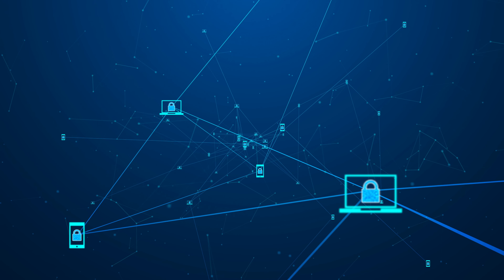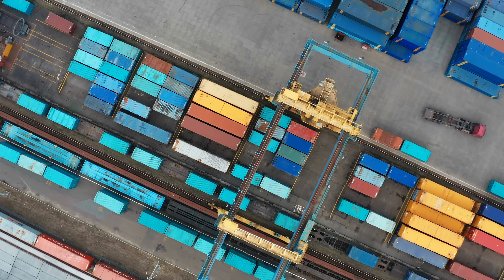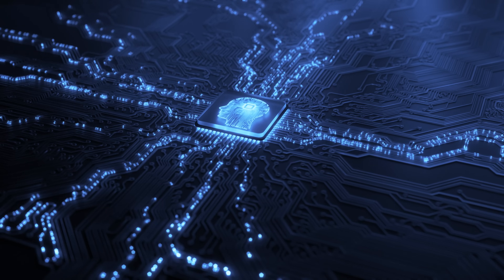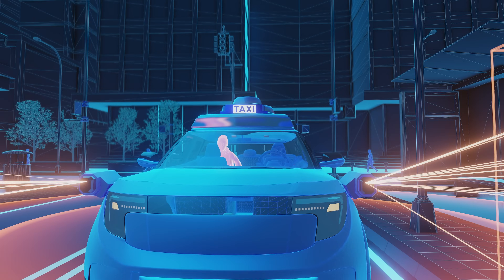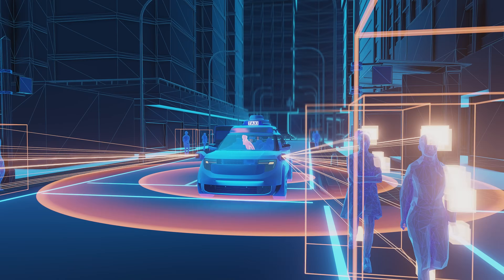This isn't just another blockchain experiment — it's infrastructure for the real world. Supply chains where every step can be verified. AI models powered by trustworthy data. Driverless cars that depend on location info they can actually trust. DePIN networks with millions of devices working together. That's exactly what XYO layer one unlocks.